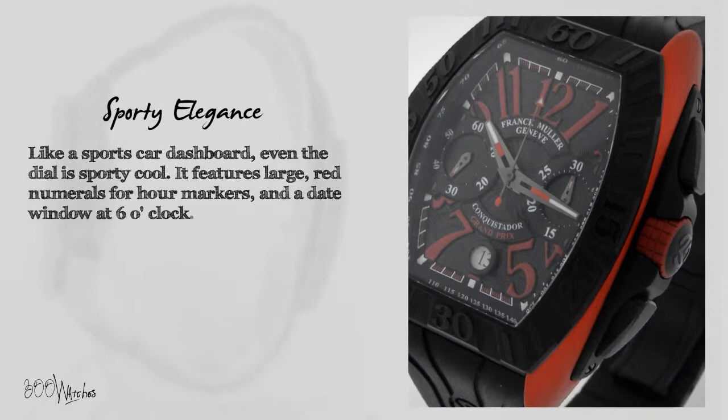An automatic movement powers the luminescent hour, minute, and second hands, and the 30-minute and subsidiary second counters. It's time to get behind the wheel of this Grand Prix sports watch.